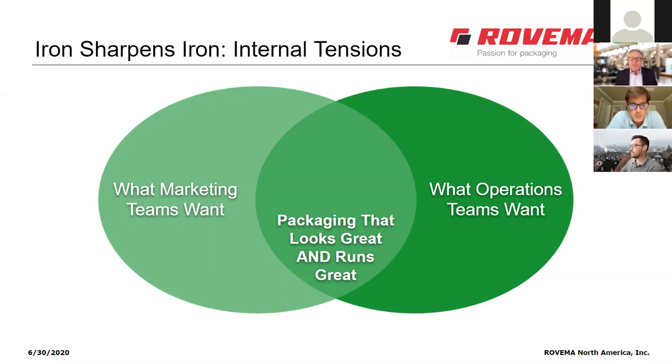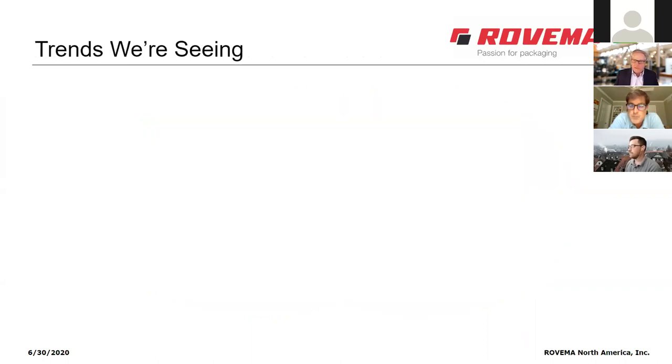That middle ground is hard to reach, and it's always a work in progress. The fly in the ointment is that just as soon as a company figures out how to balance those internal tensions, the market changes — consumer expectations change, retailer expectations change. That leads to six trends we believe are pervasive in the industry affecting retail packaging and bag type decisions.